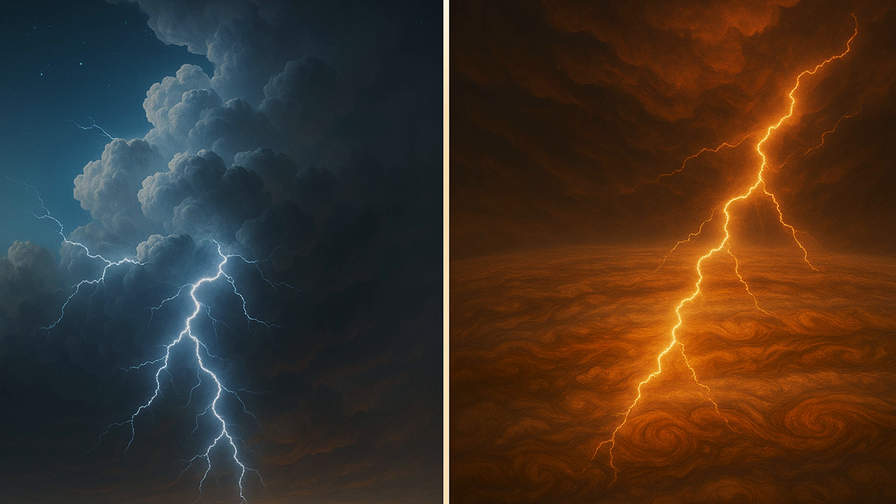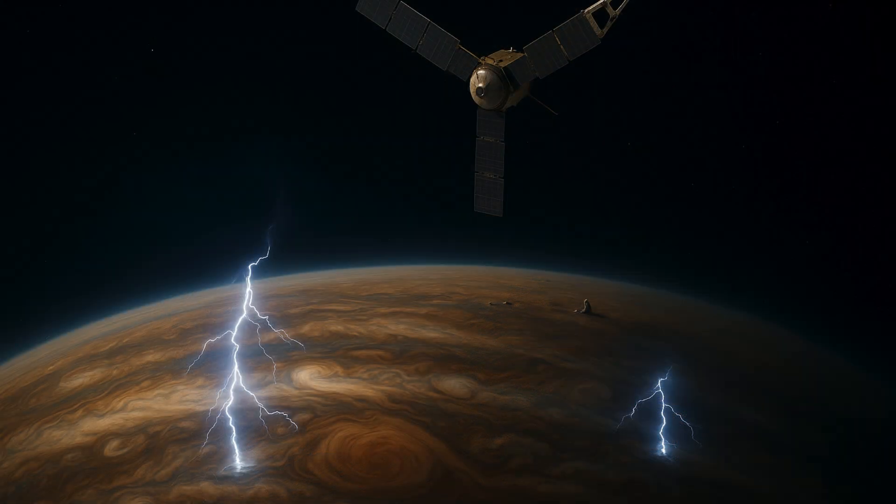The occurrence of lightning on Jupiter was confirmed after telltale radio emissions at audible frequencies were recorded by NASA's Voyager 1 spacecraft in 1979 after it ventured through the solar system. Lightning has also been observed on other gas planets of the solar system — Saturn, Uranus, and Neptune.